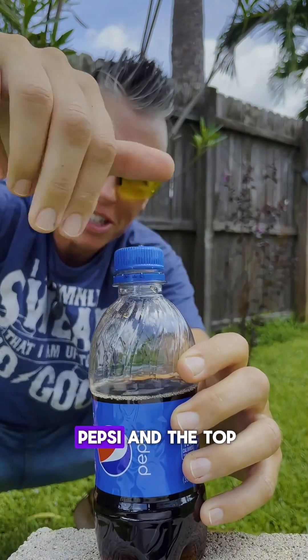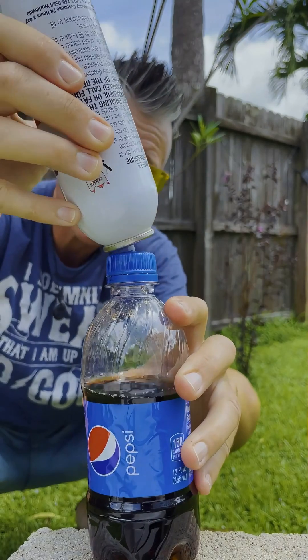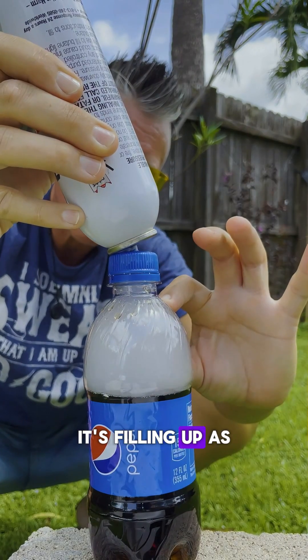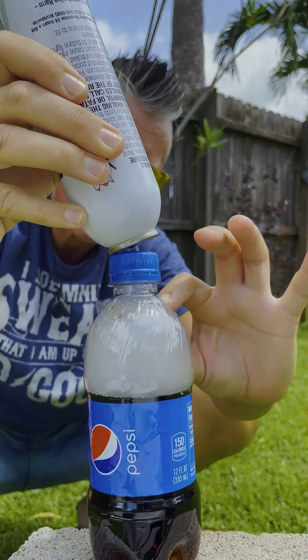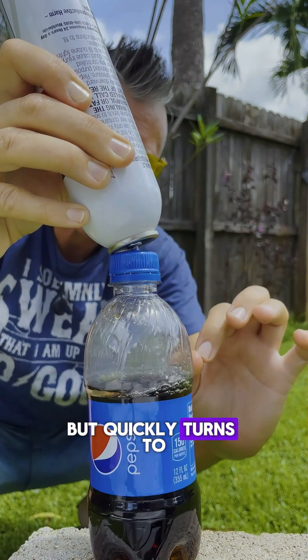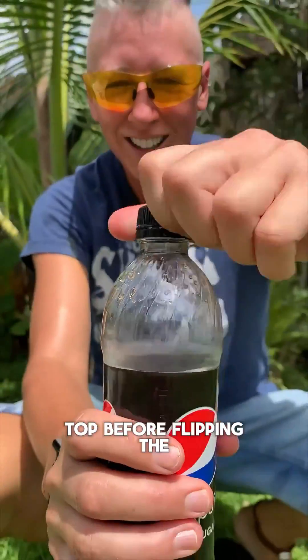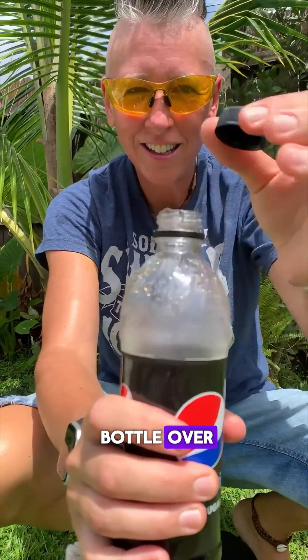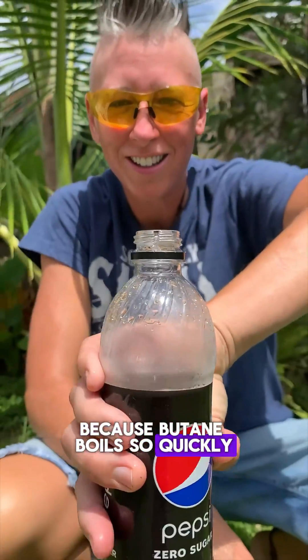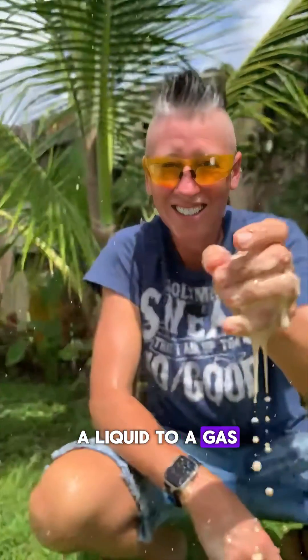The bottle is two-thirds filled with Pepsi and I drilled a small hole in the top. Butane boils around zero degrees Celsius, so it fills the bottle as a gas, but also enters as a liquid and quickly turns to a gas. That gas expands in the bottle. I removed the Pepsi cap before flipping the bottle over, because butane boils so quickly — undergoing a phase change from liquid to gas.